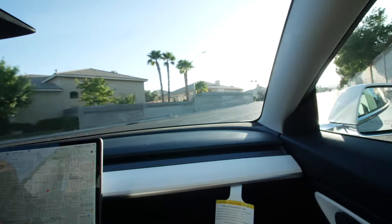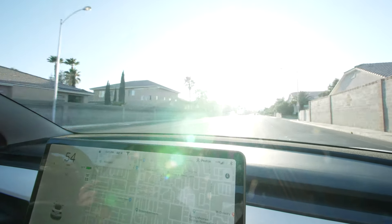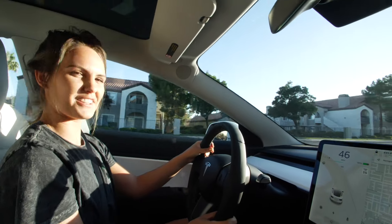Show me how fast this thing is. Wow - zero to 60 in like no time. I think it's four seconds for this model.